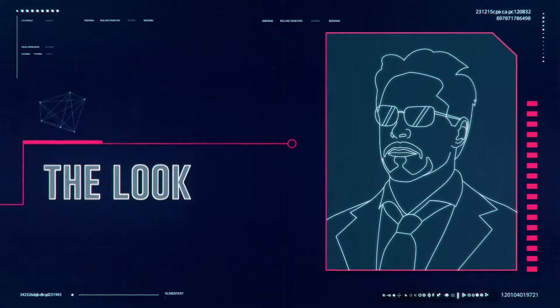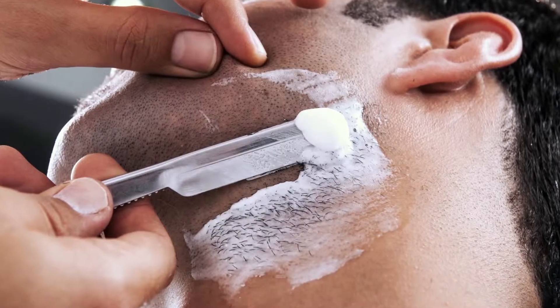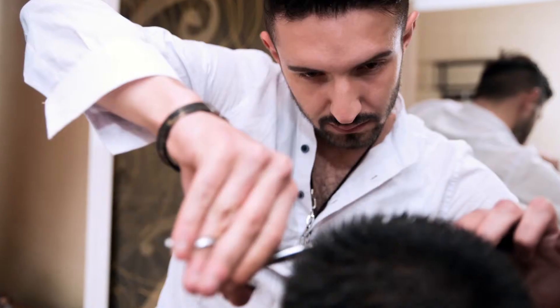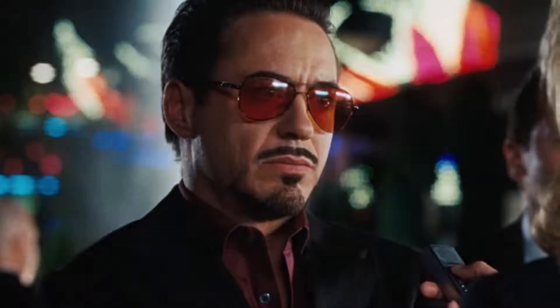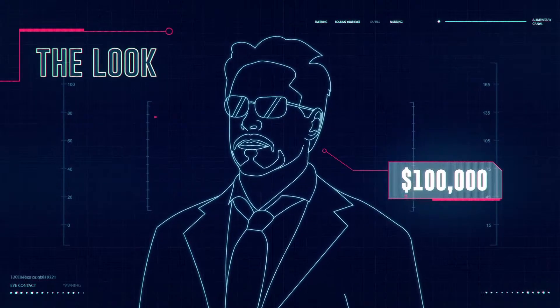The highest-paid stylists in Malibu charge up to $1,000 for a haircut. Assuming Tony Stark gets a good shave and haircut for that trademark goatee once a month, it comes to $12,000. Adding in some fancy suits, Rolexes, and designer sunglasses, that gets us to $100,000.